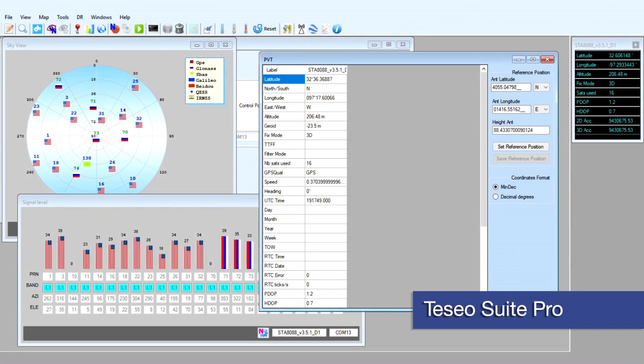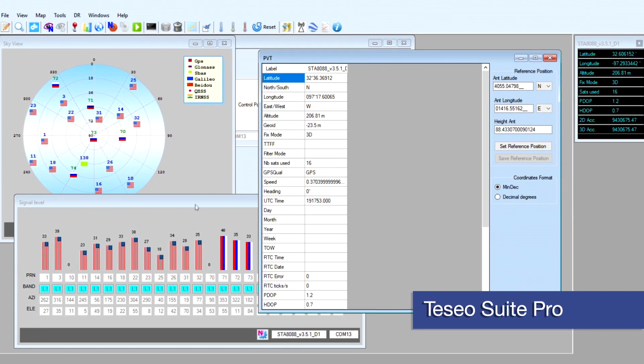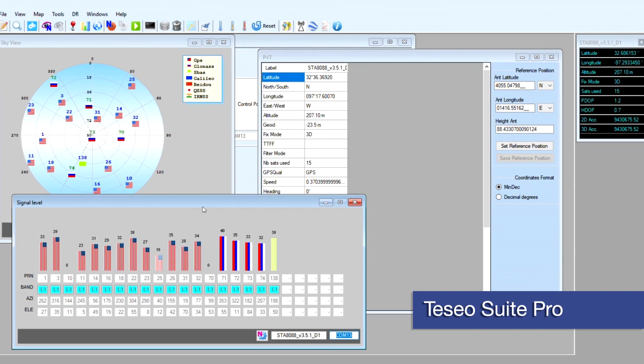The ST-assisted GPS software is able to predict the satellite trajectory paths and considerably reduce time to get a fix, especially in critical environments when download time can be very long.